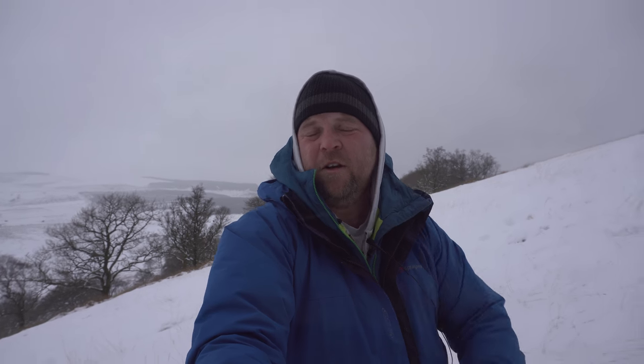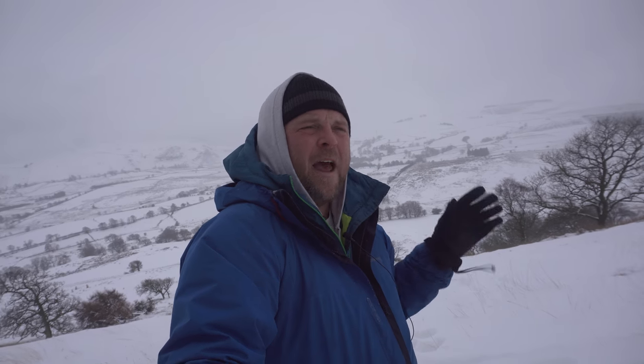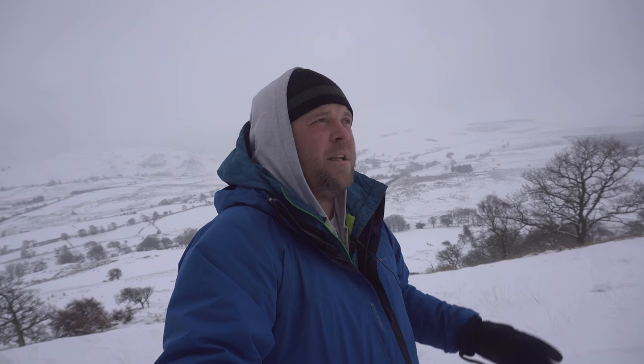If you watched my previous snowy video, you'll have seen me struggling in sleet — it was soaking wet, really driving in. Everything was getting soaked, I was getting soaked, my gear was getting wet. Today's completely different. It's that dry snow — it's blowing in and out, but it's dry. If it hits the front of the lens it just bounces off. Hits me — I'm dry. So it's great.